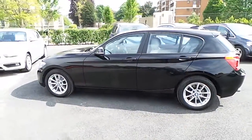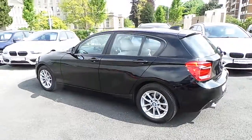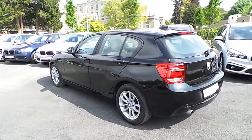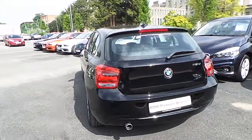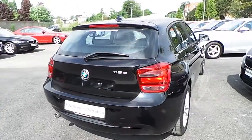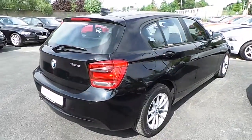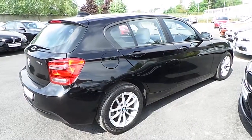This car has 58,000 kilometres and some of the equipment includes 16-inch V-spoke alloys, front fog lights, DAB digital radio, rain sensor with headlight activation, and a sports steering wheel. This car is available to view at our showrooms at Murphy & Gun, Milltown Dublin 6.